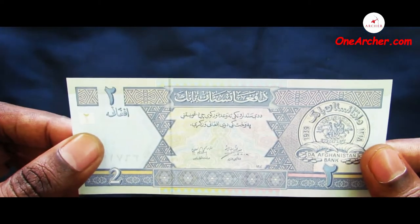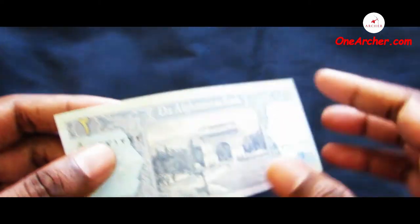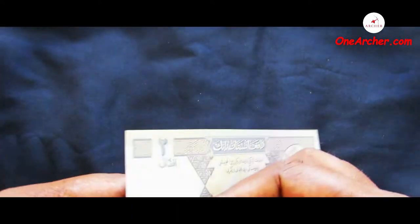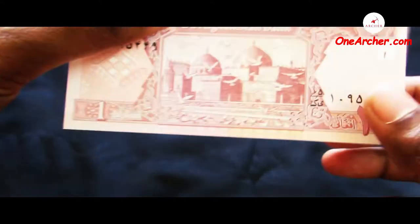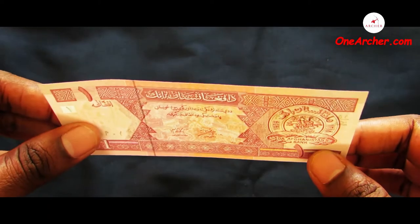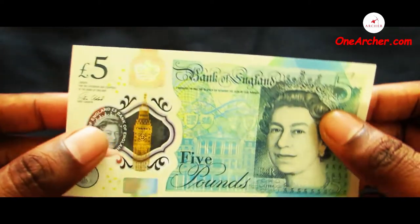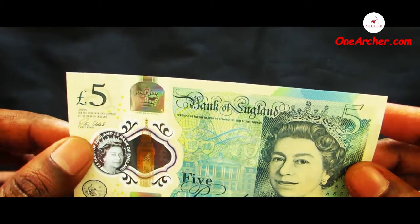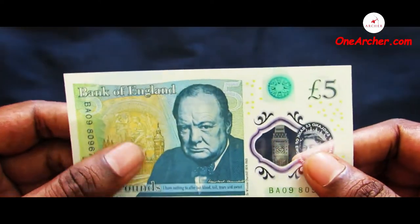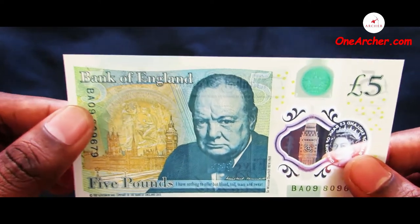The seventeenth one is a 1 Afghani of Afghanistan. On the obverse is the seal and on the reverse is the royal gardens and victory arch at Paghman. The eighteenth one is a 5 Pound of Great Britain. On the obverse is the portrait of Queen Elizabeth the Second and on the reverse is Sir Winston Churchill and Westminster Palace.